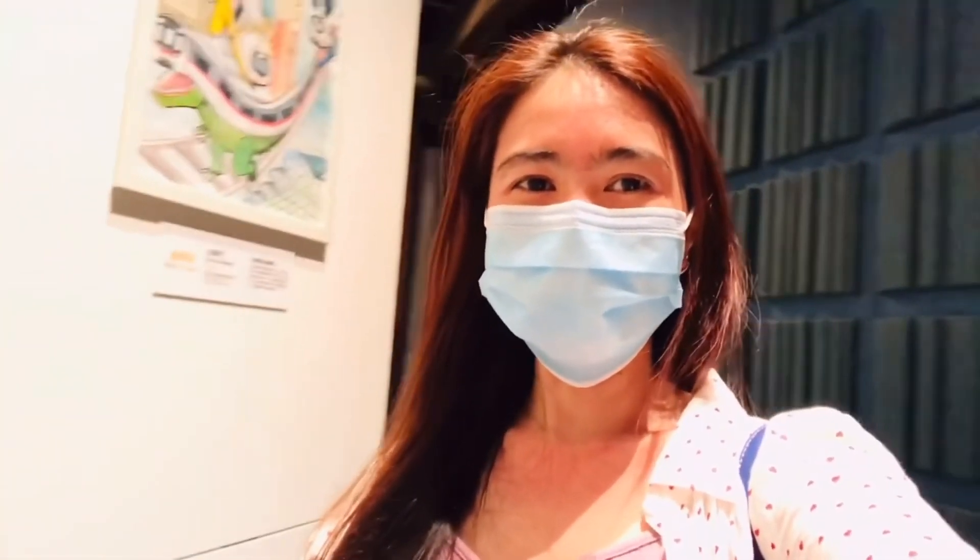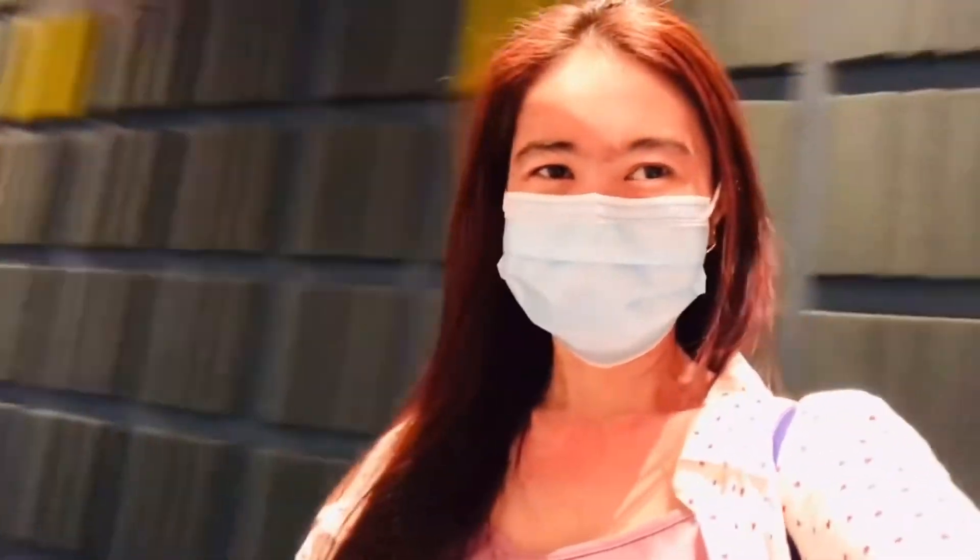I'm having fun! Anyway guys, thank you for watching. See you on my next video, have a great day ahead, and stay positive.